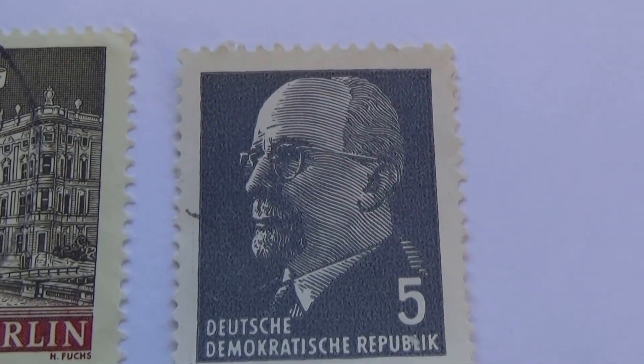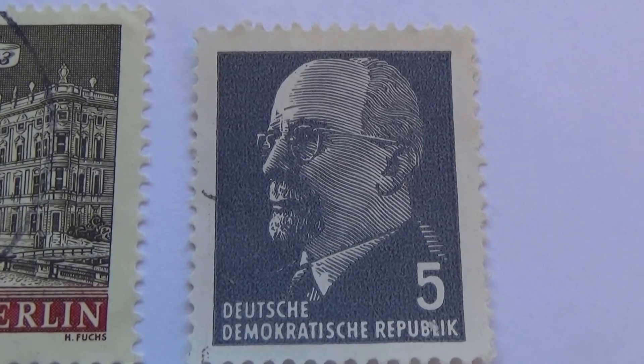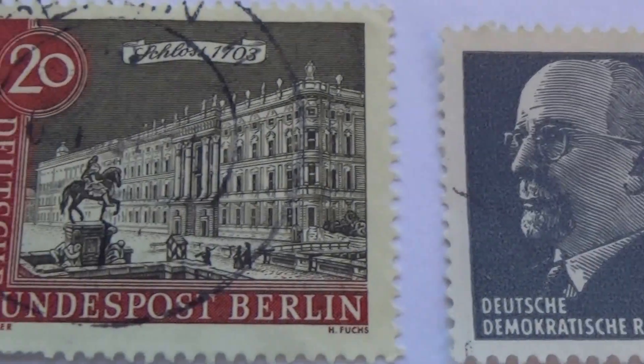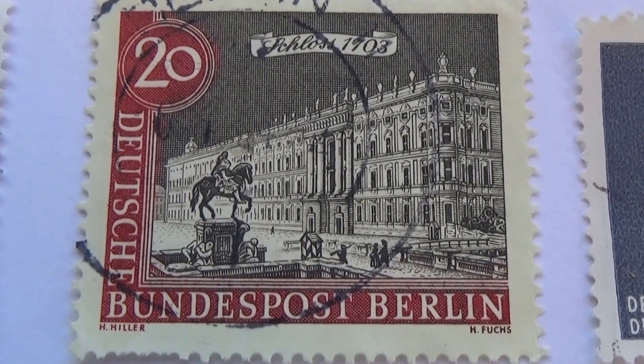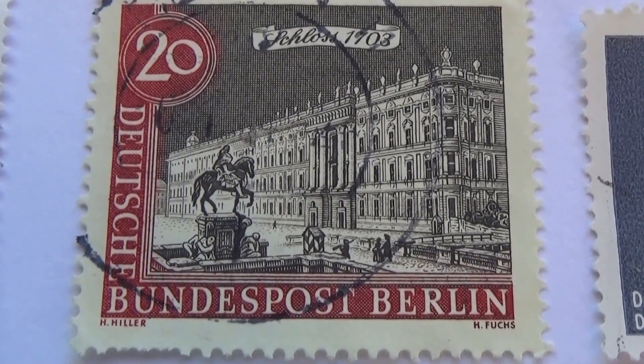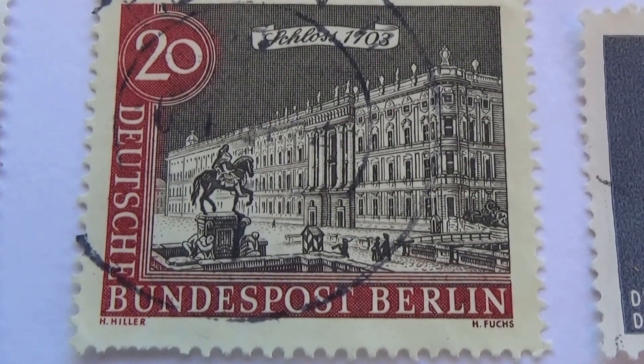Okay, and of course this here for 5, and this one for 20 — look at that. All the buildings are so beautiful, nicely designed. That's Berlin.